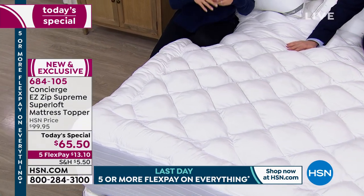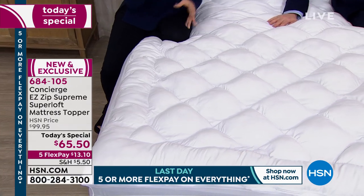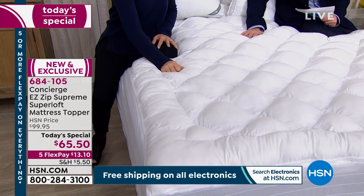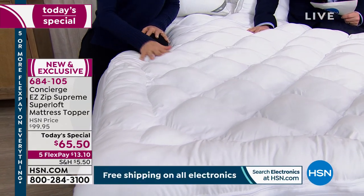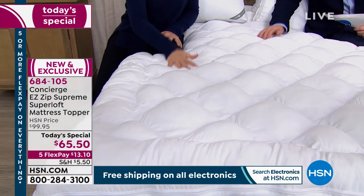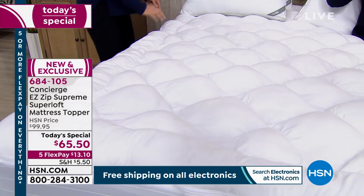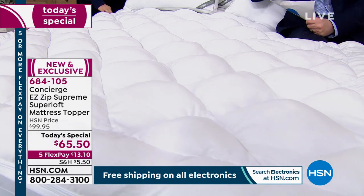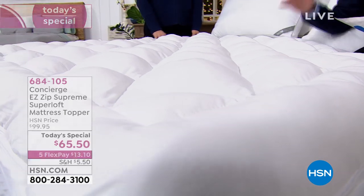But guess what? You can zip it off and clean it — zip it off with no hassles. You don't have to wrestle with this. It just zips off in one nice clean motion, you can throw it in the wash at home. You don't need to have it professionally laundered or take it to the laundromat. Your washing machine can fit this in — it's like a blanket. It's not that chunky when you take it off.